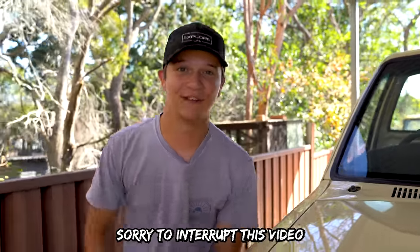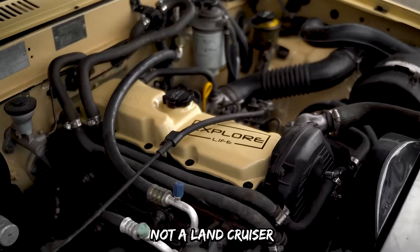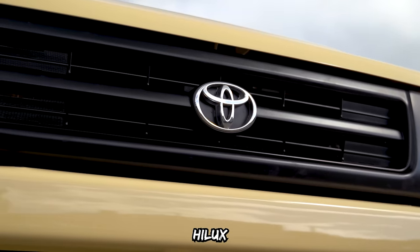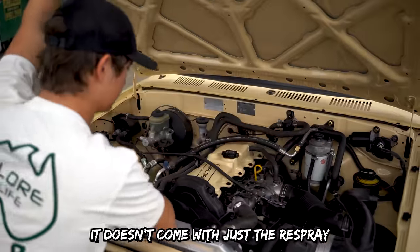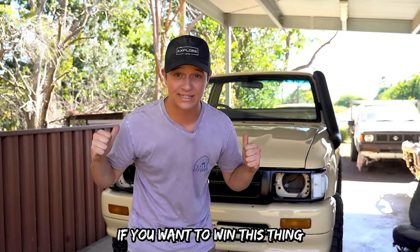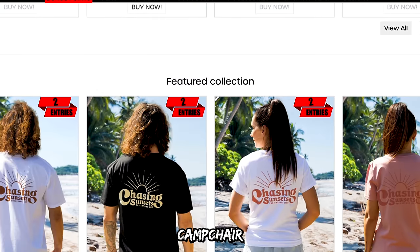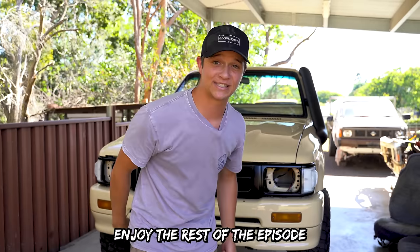Sorry to interrupt this video — right next to me here is our brand new giveaway: not a Land Cruiser, but a fully restored ground-up build, an HZJ106 Hilux. Open-door respray in the original Toyota Sandy Taupe. It doesn't come with just the respray — tires, rims, suspension, fridge, turbo, snorkels, you name it. If you want to win it, head down to explorelife.com.au. Whether it's a shirt, duffel bag, camp chair, or a $20 sticker from our website, you're in the draw.